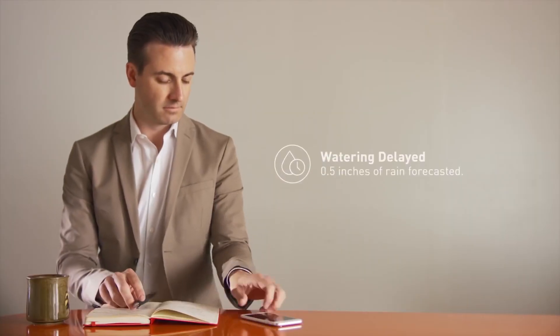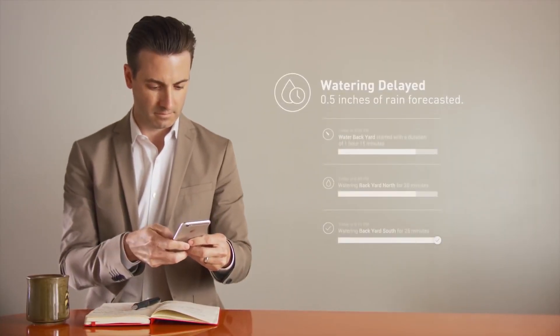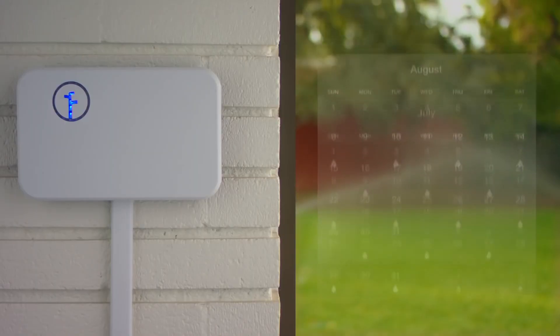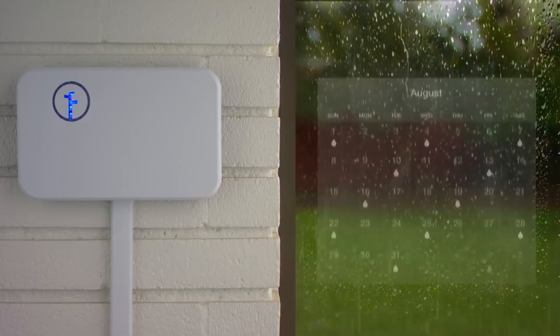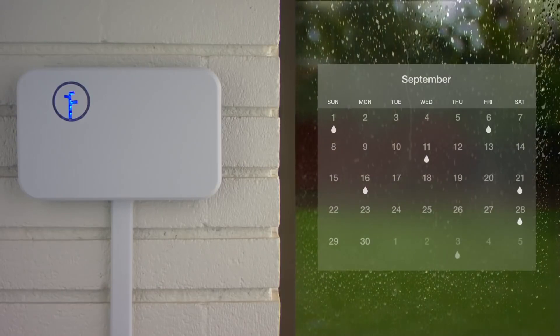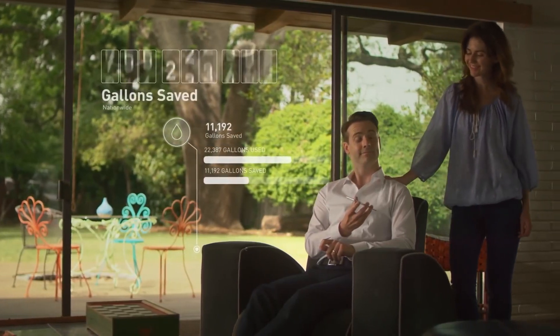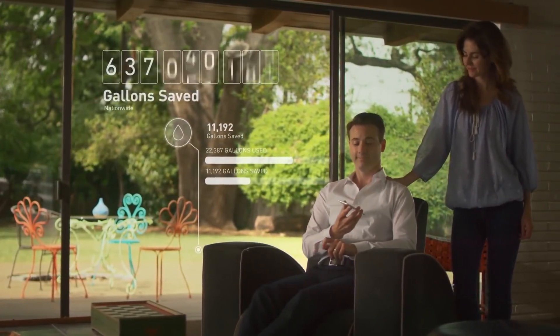Keep an eye on your yard from anywhere. Rachio automatically checks weather forecasts and adjusts schedules for seasonal changes, colder temperatures, and rain, saving you up to 50% on your outdoor watering bill while helping save over a half billion gallons of water nationwide.